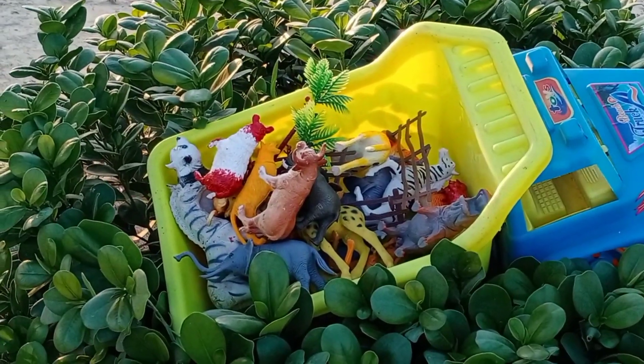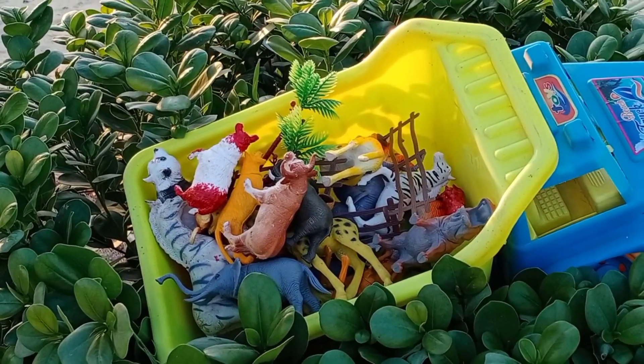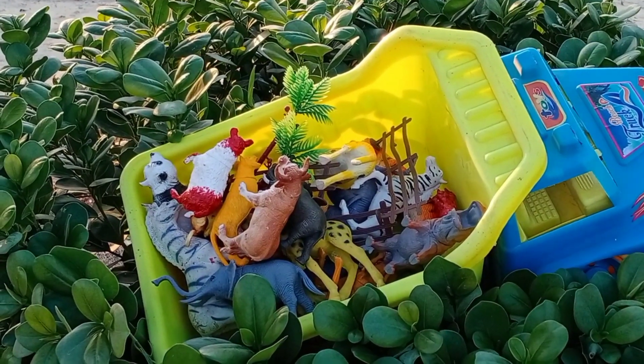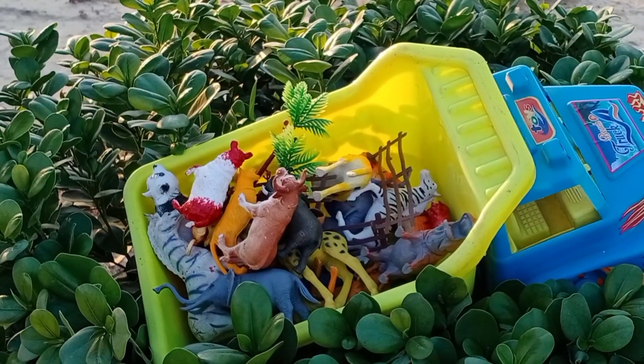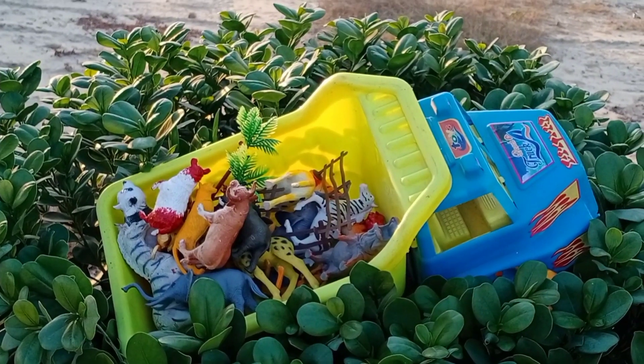So guys, we found all the animals — so nice and beautiful! I hope you like this video. Please subscribe to our channel, like and share this video. Okay guys, goodbye, take care!